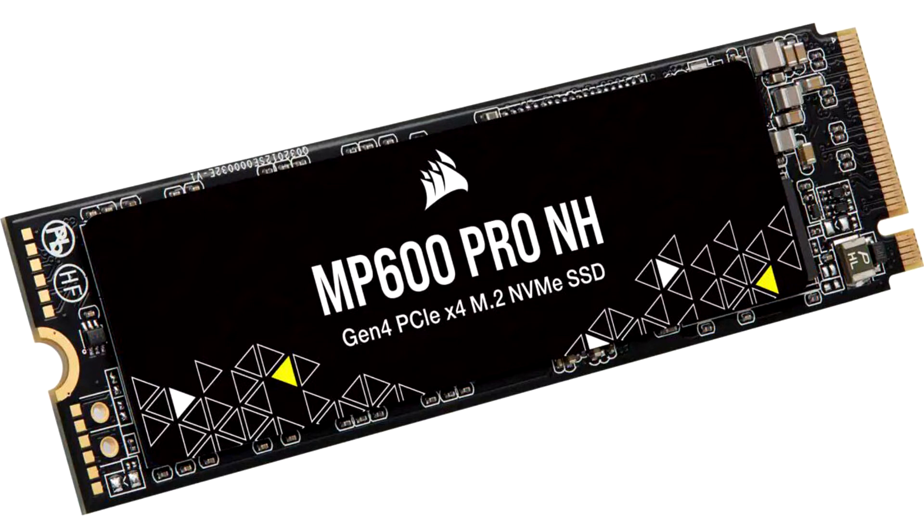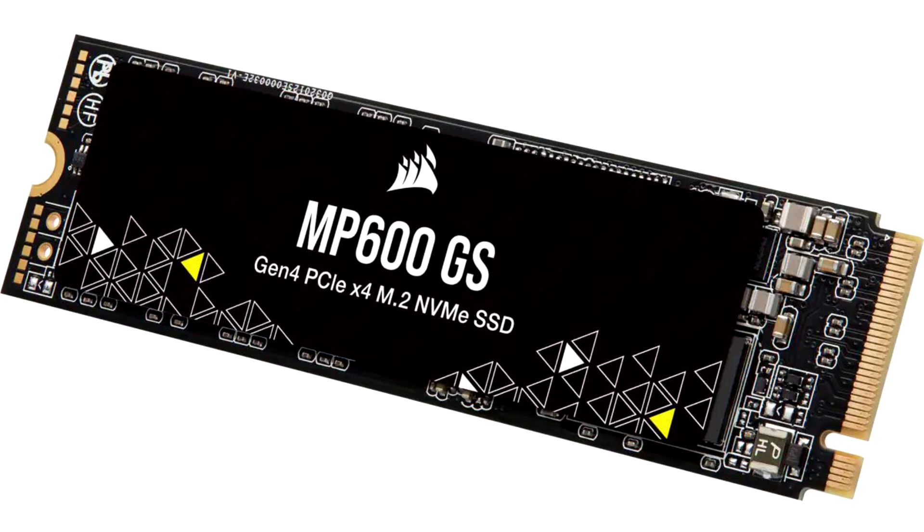Random write performance is said to be up to 1.2 million IOPS, with random read performance topping out around 1 million IOPS. Corsair is also offering a 500GB SKU, but it offers fairly poor performance compared to its larger siblings. All drives use 3D TLC NAND, so we're not looking at QLC drives here.